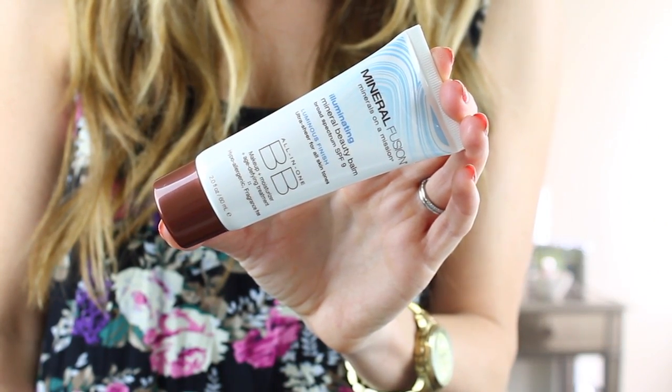Next up I have a BB cream — this is the Illuminating Mineral Beauty Balm SPF 9 by Mineral Fusion. It says makeup, moisturizer, and age-defining treatment; it's hypoallergenic and fragrance-free. I've seen this brand at Sprouts before but never tried it. I was browsing Vitacost's website and saw they had a BB cream, and I figured I'd try it since I like anything illuminating. It totally highlights my hand and evens out color — it looks a lot like the Laura Mercier but it's natural. I'll probably keep this in my bathroom and use it as a moisturizer.